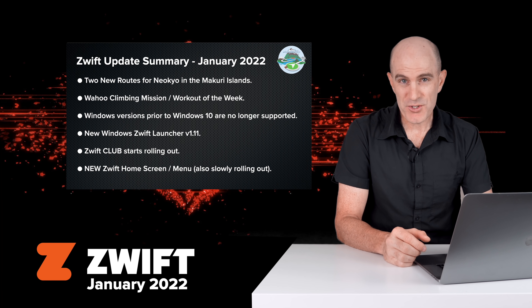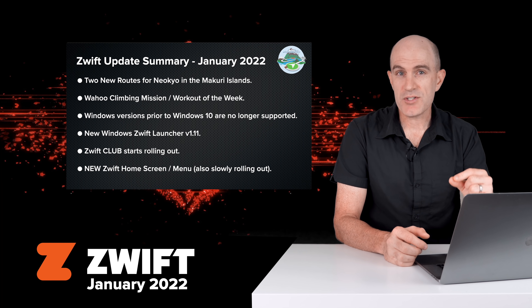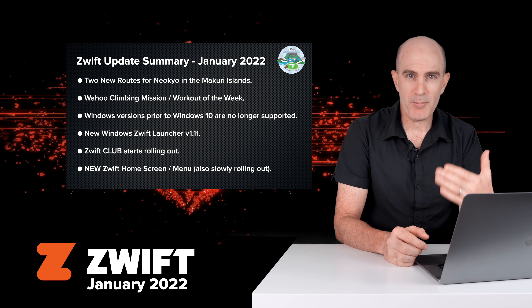Unfortunately if you're not running Windows 10 and you're running something earlier, you're going to see a message on screen. There's a new Zwift Windows launcher removing a few of the niggles people have seen when trying to update or launch Zwift in recent times.